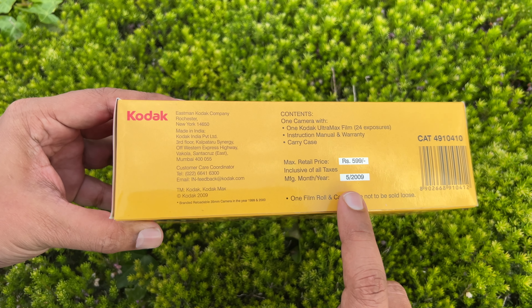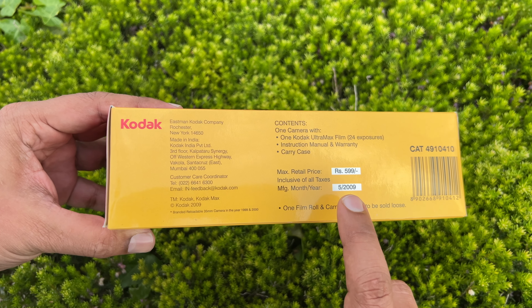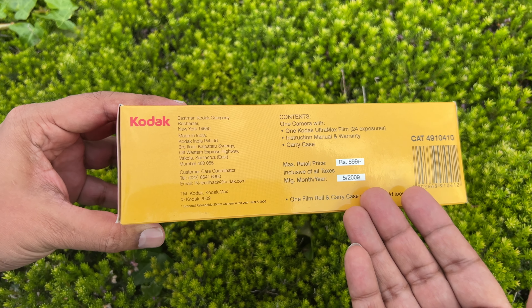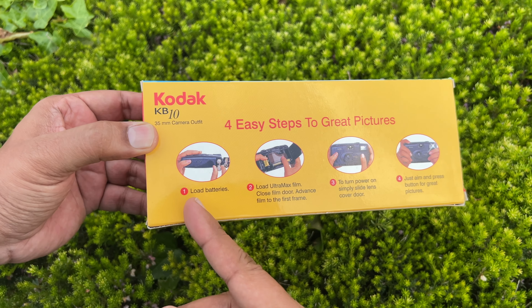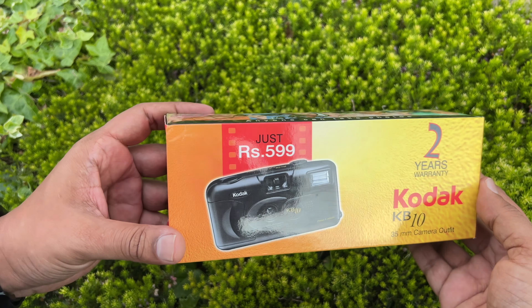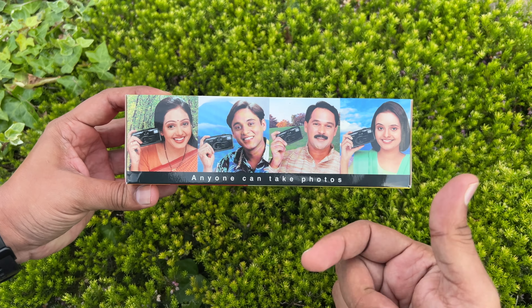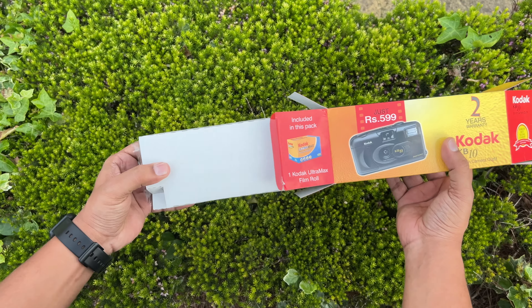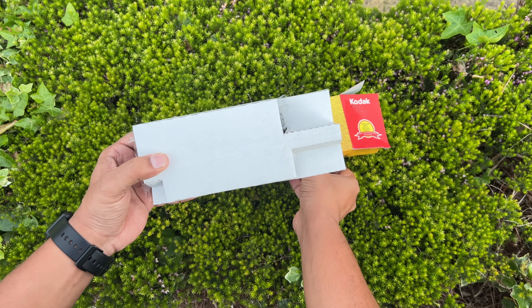I have this brand new KB10 with me, priced at $5.99 only, with its manufacturing date back from 2009. The box came with instructions of four easy steps to take great pictures, showing that this was a user-friendly camera. So join me as I unbox this piece of history and get a bit emotional.